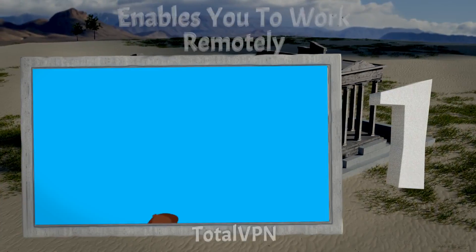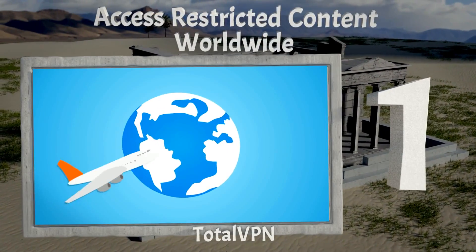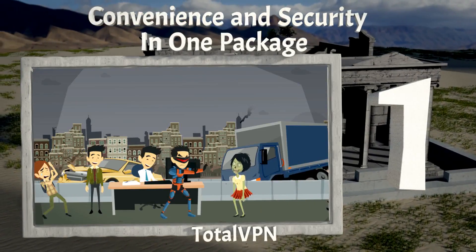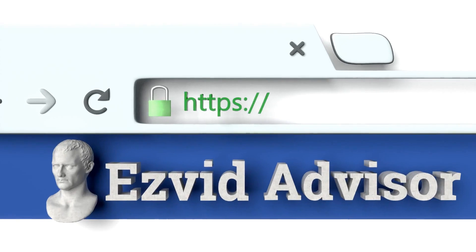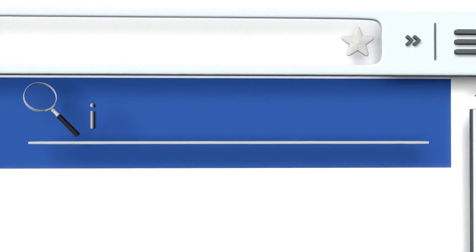Total VPN is our number 1 choice. It enables you to work remotely, access restricted content worldwide, and there's convenience and security in one package. To get hold of this pick, just dash along to our website EasyVid Advisor. You can get there by typing advisor.easyvid.com into your web browser, and search for the best IP address changers.